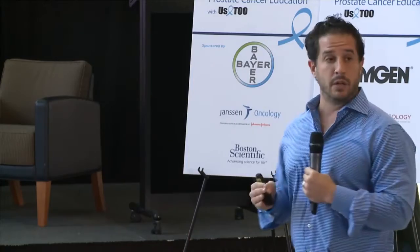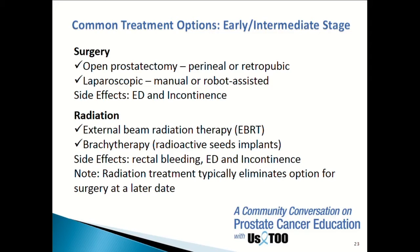The two big players in early and intermediate prostate cancer are surgery and radiation — these have been around the longest. Standard surgery today is a robotic prostatectomy. It's a two-hour operation, a one-night stay in the hospital, and you have a urinary catheter in your penis for seven days. With robotic surgery, it's evolved — we've been doing it for 12 years now, and it's become our standard approach.